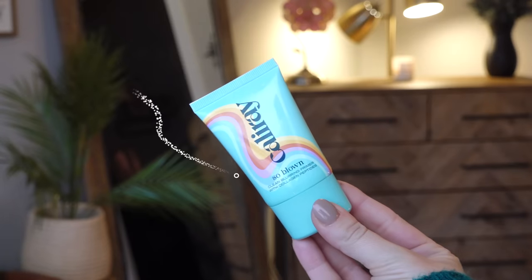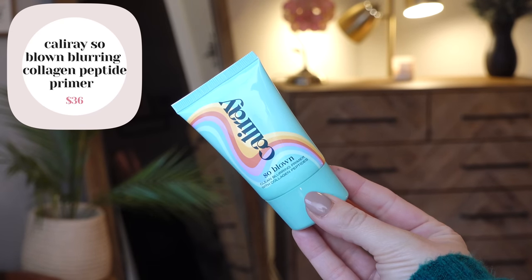One of the primers I got during the Sephora sale is the Cali Ray So Blown Blurring Collagen Peptide Primer. I've heard really good things about it. It's upcycled plastic, bioplastic, cruelty-free clean formula, and the box is 100% post-consumer recycled paper — love when brands are trying. It says it erases pores but is also hydrating and plumping. Formula-wise it has kind of a silicone-y feeling. Oh, it smells like oranges! It feels really good. It's silicone-y and blurry but it still has a hydrating feeling, which can be hard to find.